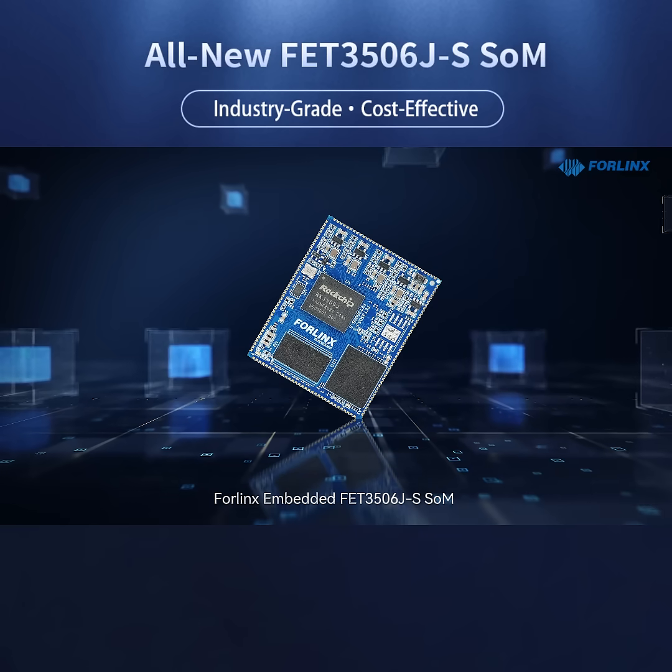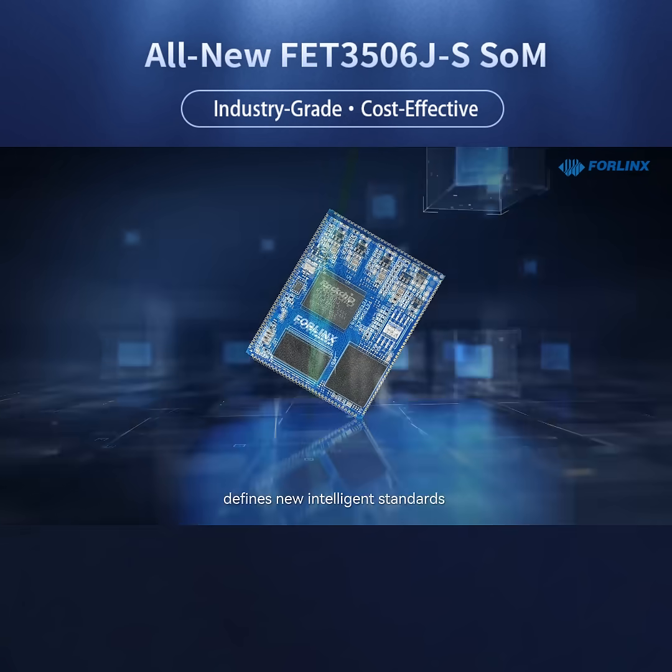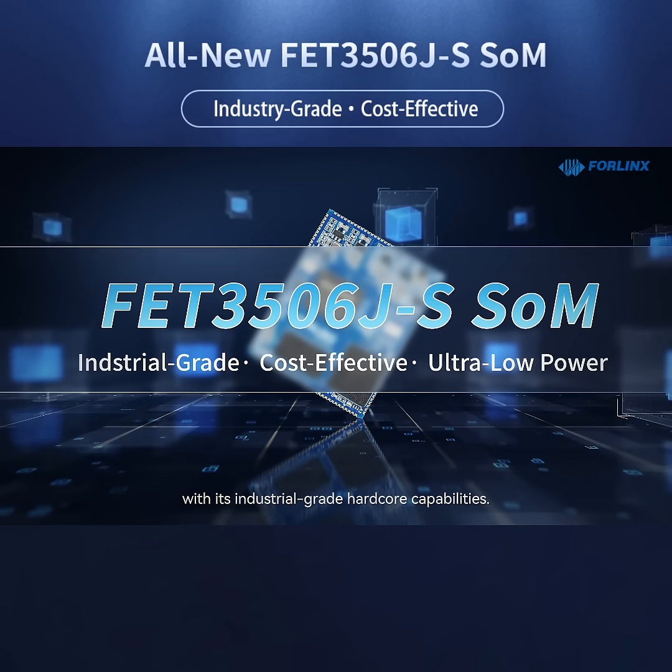The FourLynx Embedded FET 3506JS SOM defines new intelligent standards with its industrial-grade, powerful core capabilities.